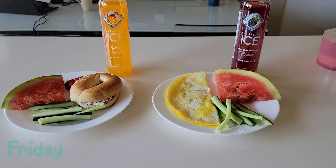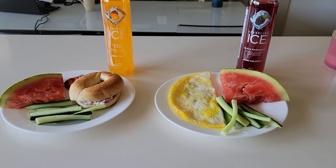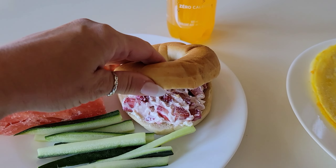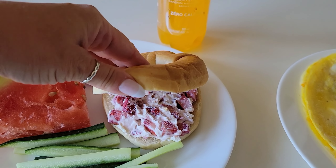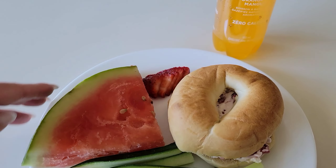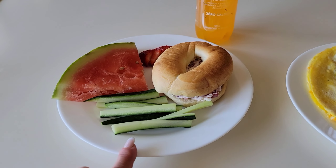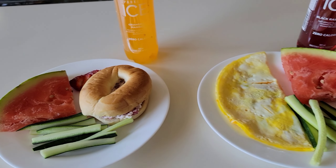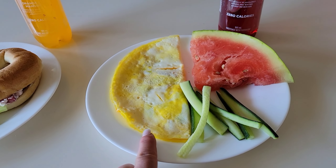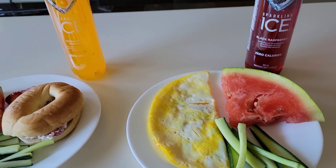Hi guys, it is Friday and we are still having a heat wave, so we just wanted to keep lunches really super simple. Today Xander is having a bagel with cream cheese and fresh chopped strawberries. He also has sliced strawberries, some watermelon, and some sliced cucumbers. Merrick made his own lunch today — he has a cheese omelet which he made by himself. He also is having a slice of watermelon and the same cucumbers as Xander.